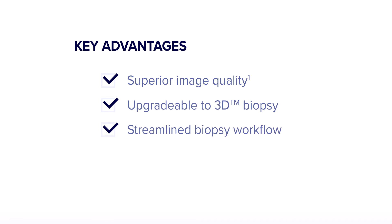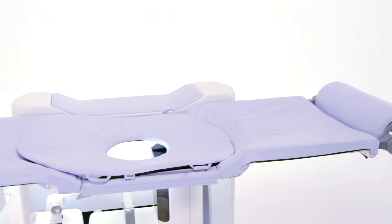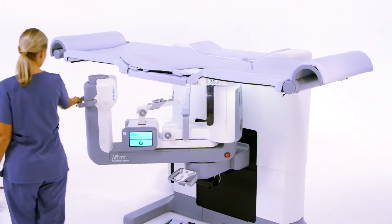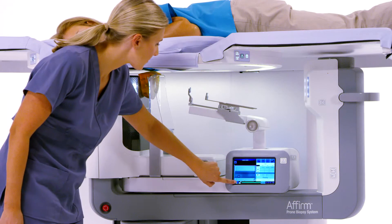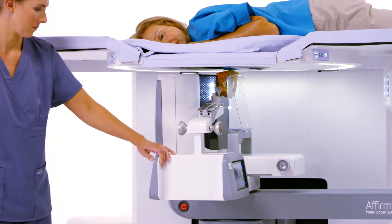The new system offers significant advancements in image quality and capability, biopsy workflow, and total access to the breast for a faster and more efficient procedure and ultimately an improved patient experience. The Affirm Prone Biopsy System offers full 360 degree breast access by positioning the built-in C-arm anywhere along the 180 degree rotation. This combined with the unique ability to rotate the biopsy arm between standard and lateral needle approaches provides maximum breast access.